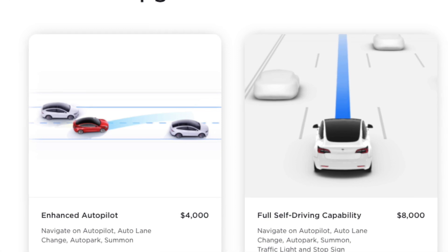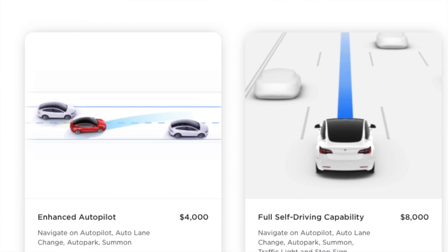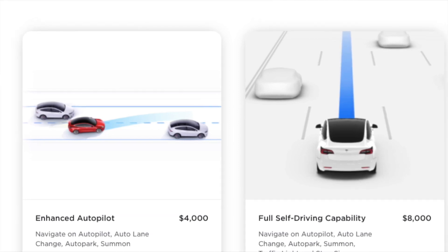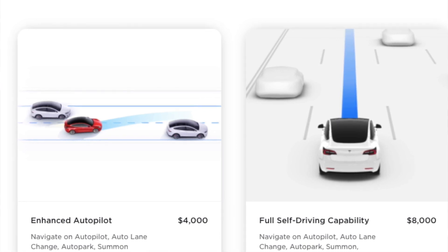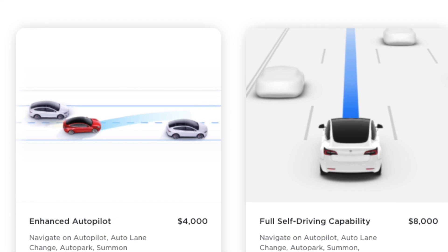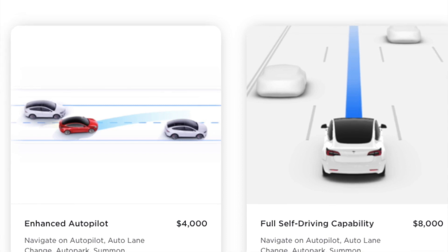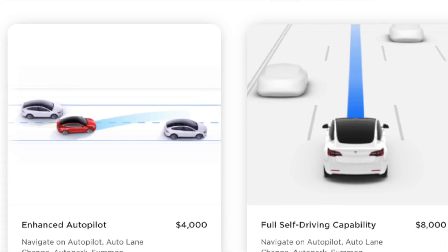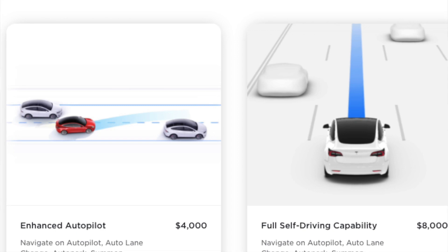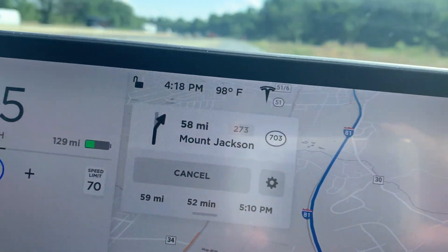So what does it mean? You have automatic lane change — if you drive on a highway and you're on autopilot and you put the blinker on, the car will move by itself from lane to lane. You have the summon where you can pull your car out between two parked cars, the smart summon, and the autopark including parallel park. And of course, navigate on autopilot — when you put a destination in, the car on the highway will move from lane to lane, exit on the ramp, and all that.